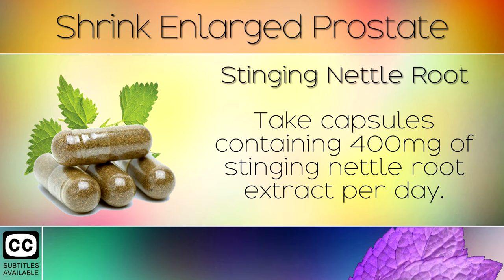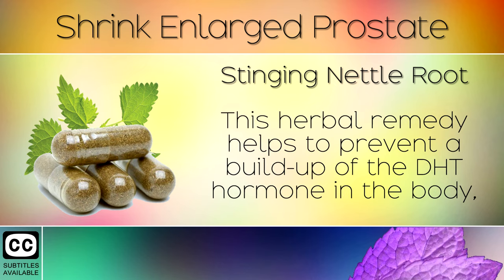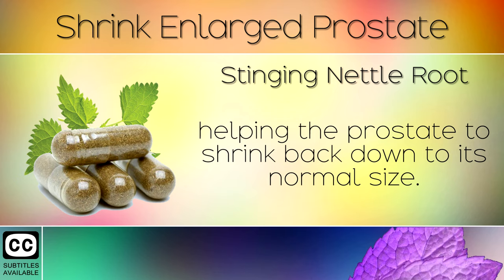Remedy 2: Stinging Nettle Root. Take capsules containing 400mg of stinging nettle root extract per day. This herbal remedy helps to prevent a build up of the DHT hormone in the body, helping the prostate to shrink back down to its normal size.